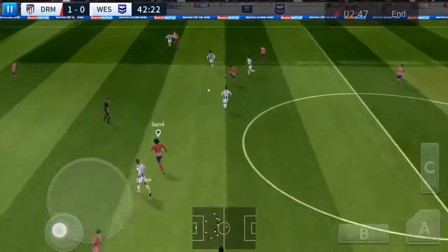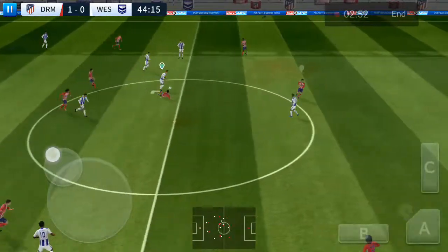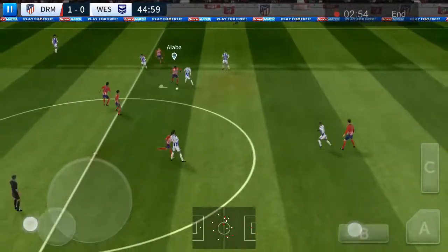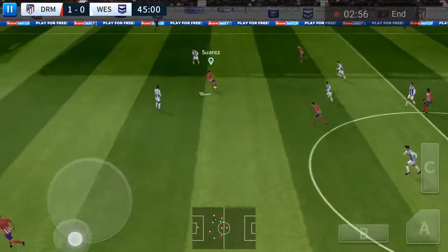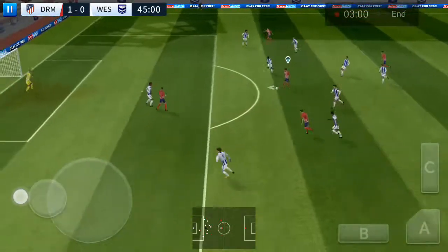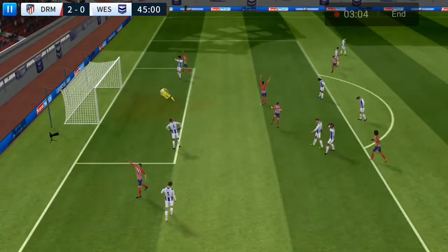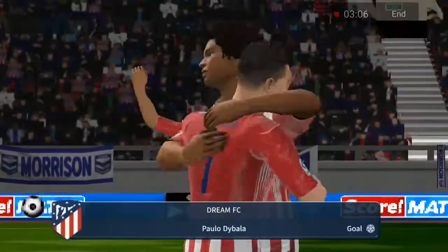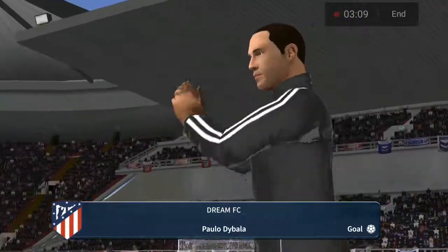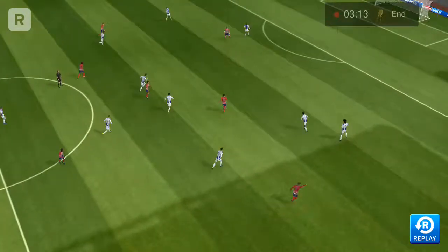He did really well there. He slid for the ball but missed. Suarez — it's a clear chance. It's a clear chance — pick that one out, lock it in the middle. He's going to the top corner. Let's see that one again.